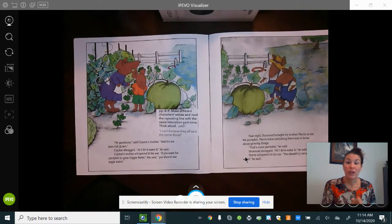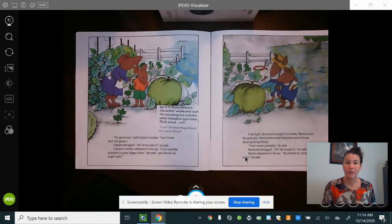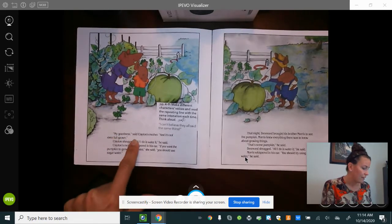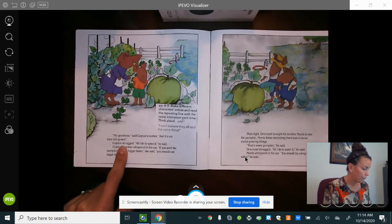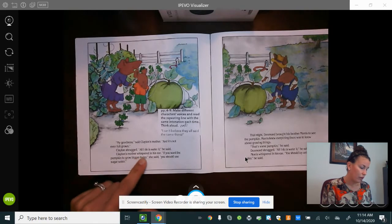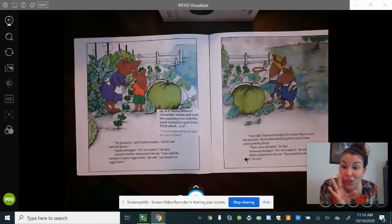Let's do different voices here because we know this is Clayton and his mom — his mom talks first. 'My goodness,' said Clayton's mother. 'It's not even full grown.' Clayton shrugged. 'All I do is water it,' he said. Clayton's mother whispered in his ear. 'If you want the pumpkin to grow bigger faster,' she said, 'you should use sugar water.'